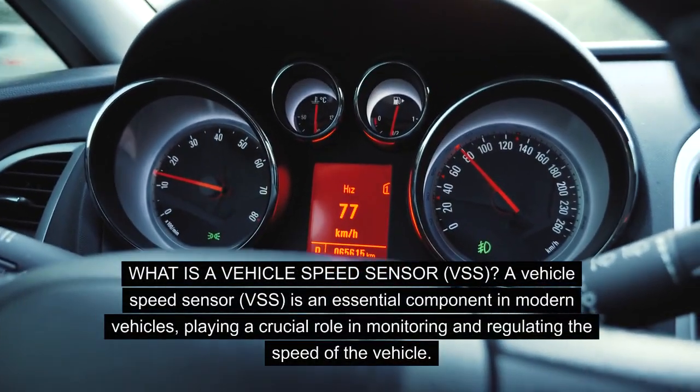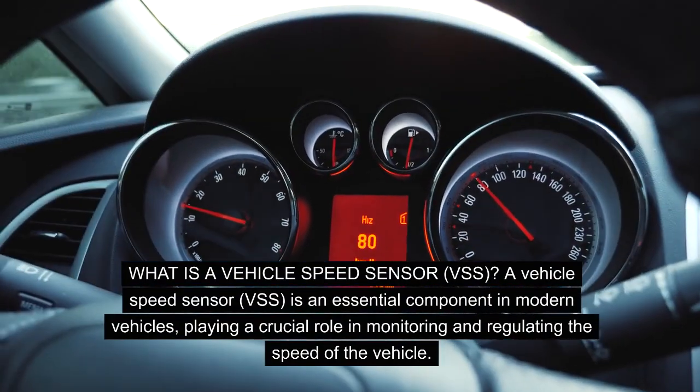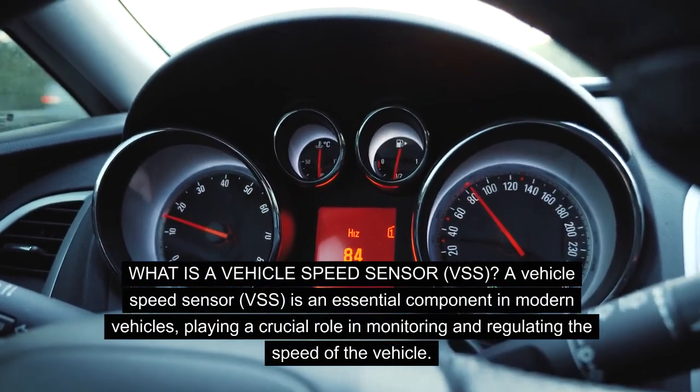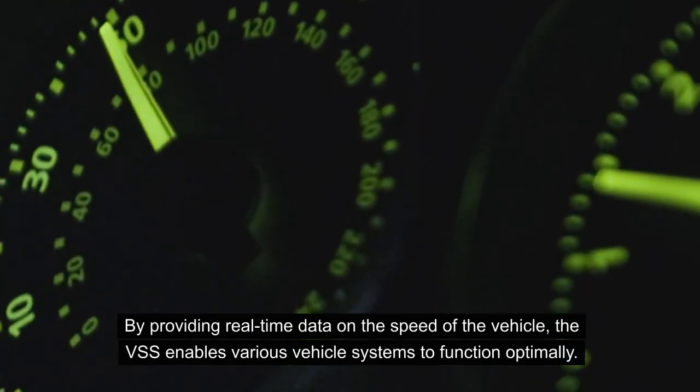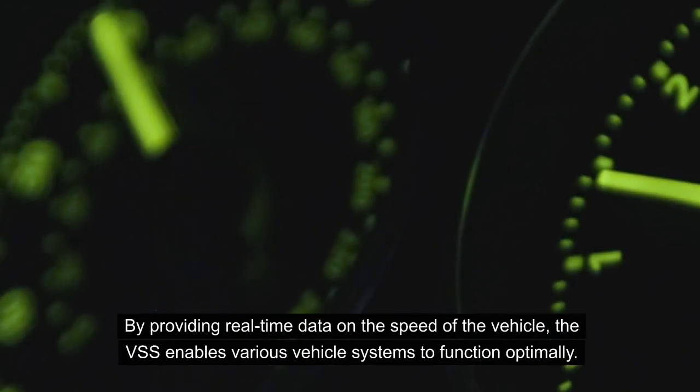What is a vehicle speed sensor, VSS? A vehicle speed sensor is an essential component in modern vehicles, playing a crucial role in monitoring and regulating the speed of the vehicle. By providing real-time data on the speed of the vehicle, the VSS enables various vehicle systems to function optimally.